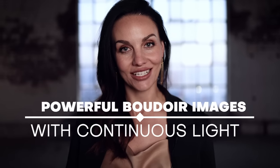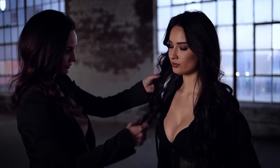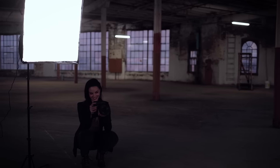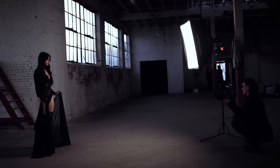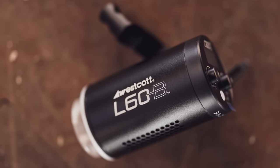Let's create some powerful boudoir images using continuous light. My name is Alyssa Sincotta and today we are checking out the Westcott L60Bs. I'm here in St. Louis, Missouri. We're going to be doing a boudoir shoot with Mel. We've got this crazy awesome wide open warehouse space.